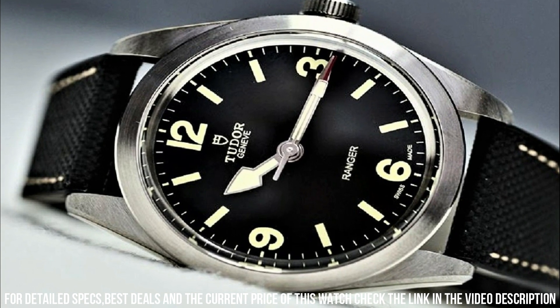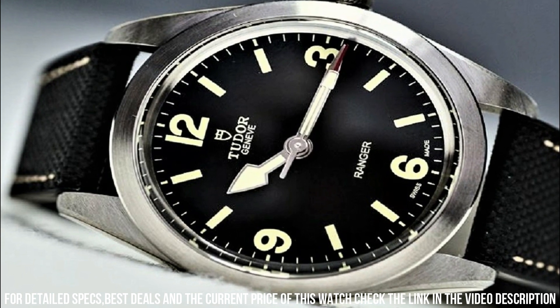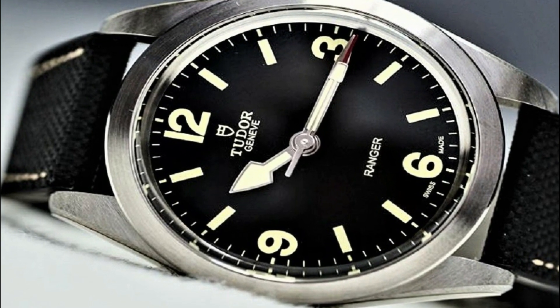Hour, minute, second. Ranger Series dress watch style. Watch label: Swiss made.